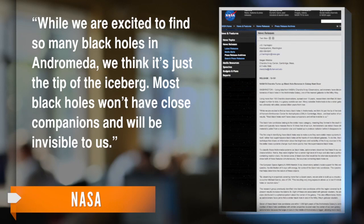According to lead researcher Robin Barnard, Andromeda could have many more black holes lurking undetected. While we are excited to find so many black holes in Andromeda, we think it's just the tip of the iceberg. Most black holes won't have close companions and will be invisible to us.